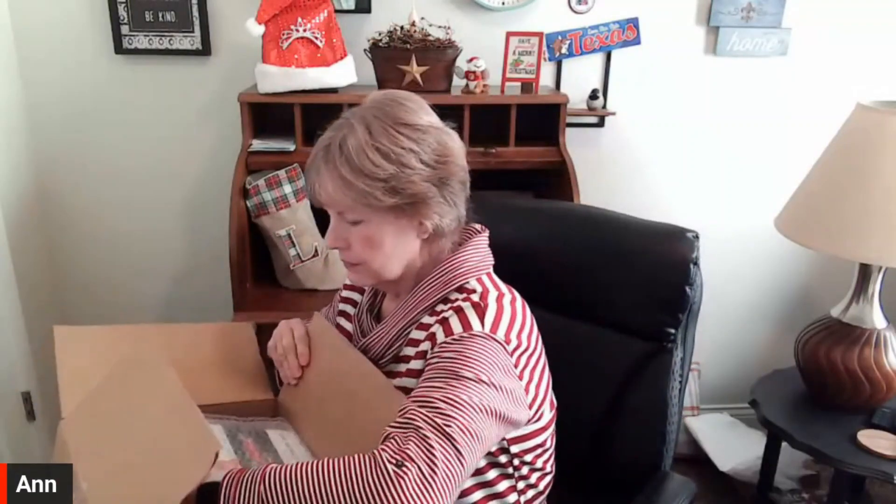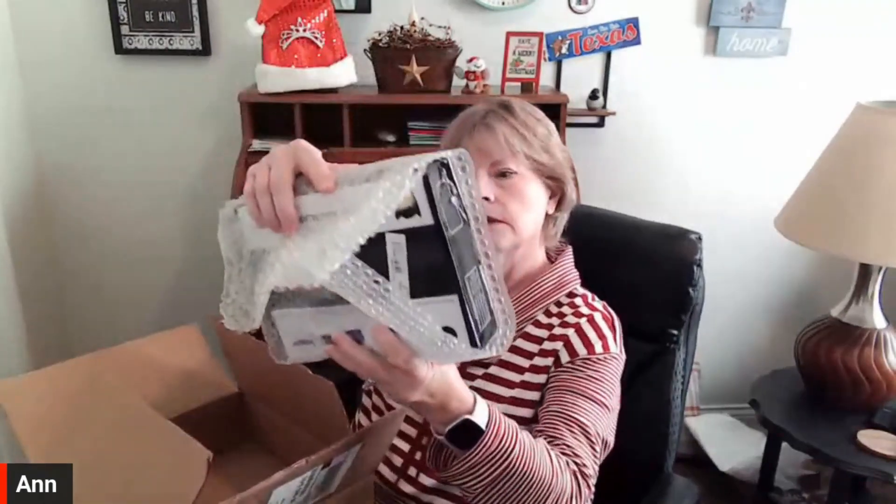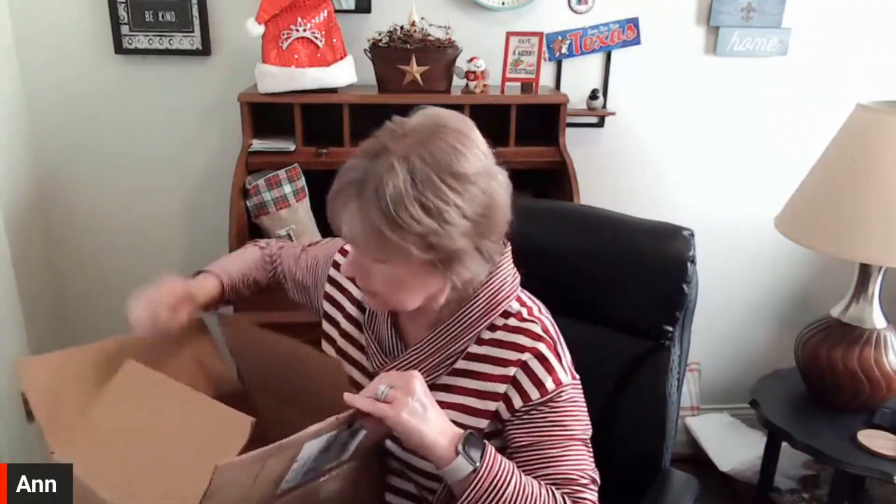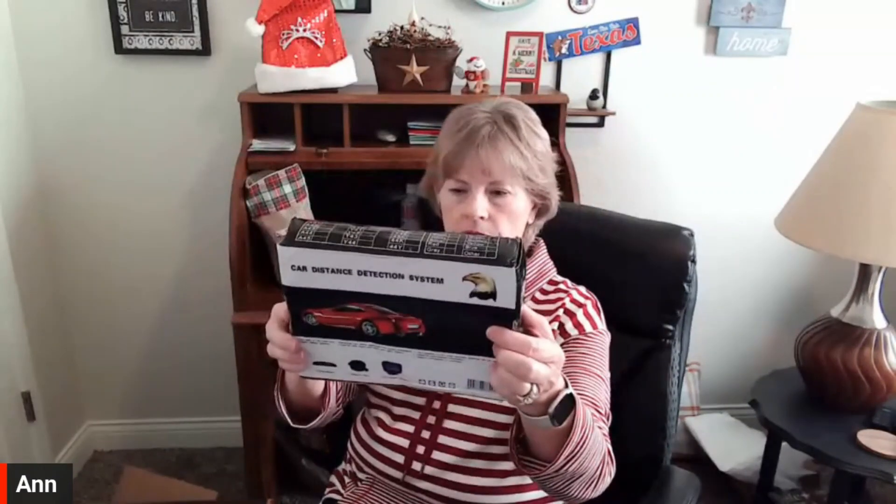All right, what is this? Car distance detection system. Let me see if there's something else down here... is that it? Wow, I've never heard of one of these things before, but it's some kind of a contraption that you can put on your car.